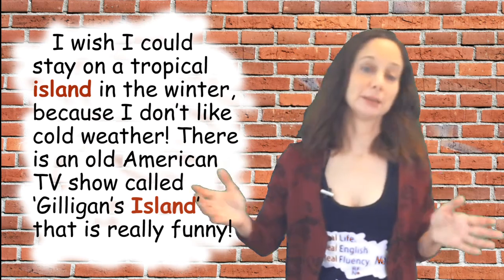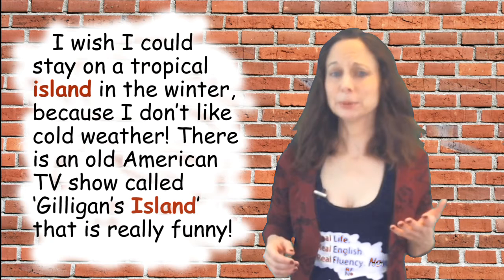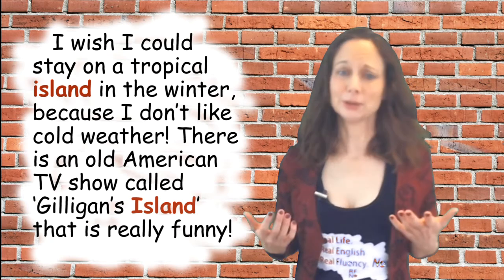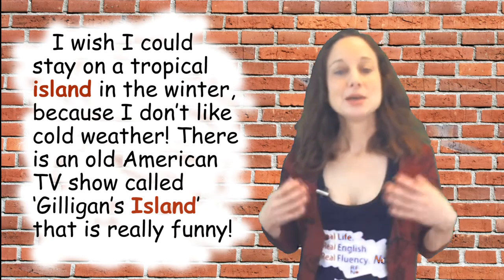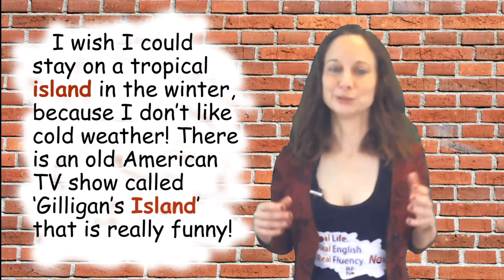Here are a couple of sample sentences with 'island.' I wish I could stay on the tropical island in the winter because I don't like cold weather. There is an old American TV show called Gilligan's Island that is really funny.